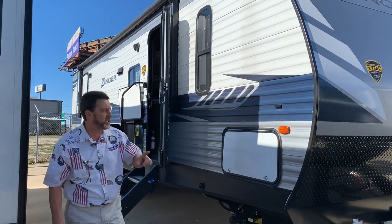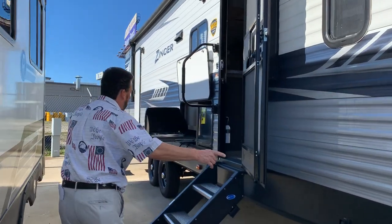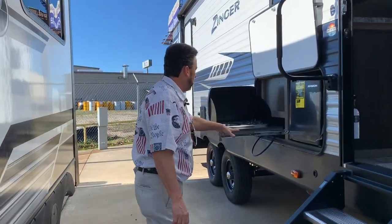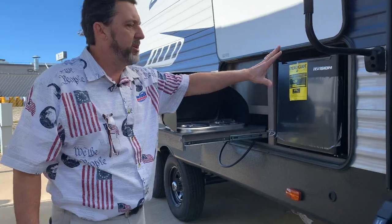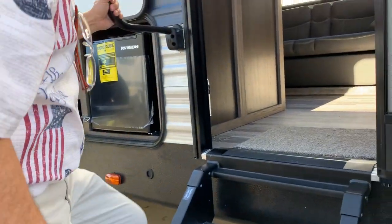Zinger 320FB — this gives you a real master bedroom, two queen-size bunks in the front, all electric jacks, outdoor kitchen, so you have a stove top and your fridge, residential steps and a large grab handle coming in here.